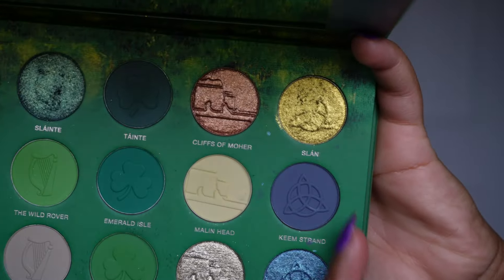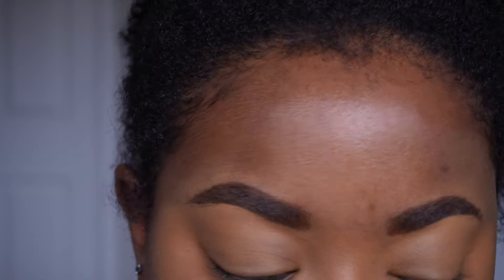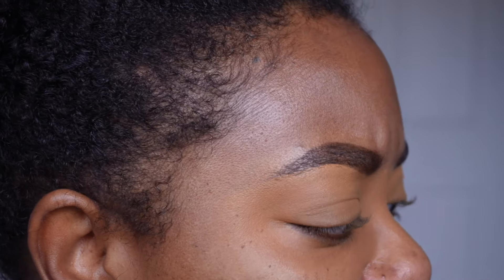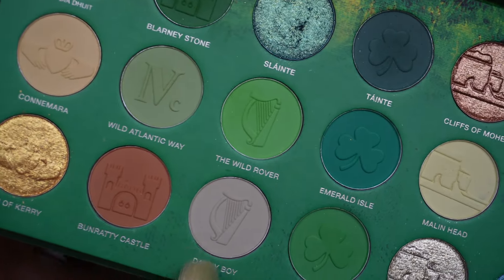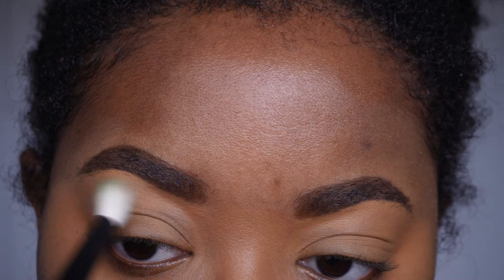So let's jump in for look three. Full transparency — there's something wrong with this eye, I can't really see out of it very well. I think I slept weird. But we're gonna dive in and I really want to focus on this bluish duo right here because it is such a unique color. So first I'm gonna go in with Danny Boy as my transition shade for this look and plop that into the crease.